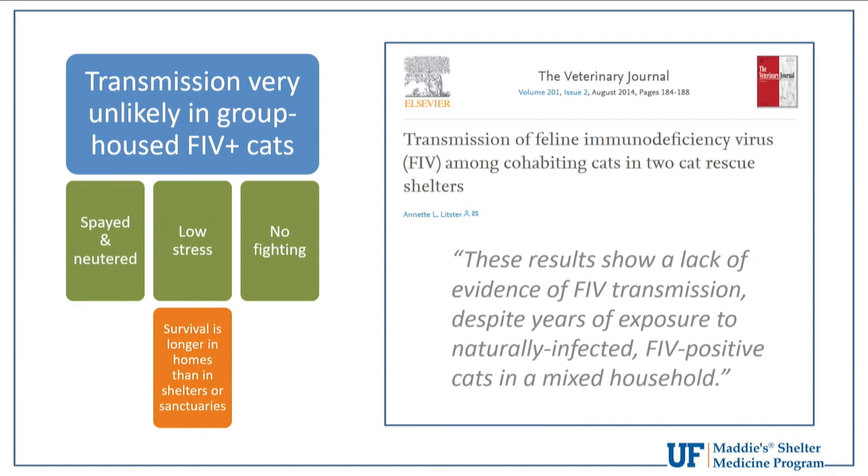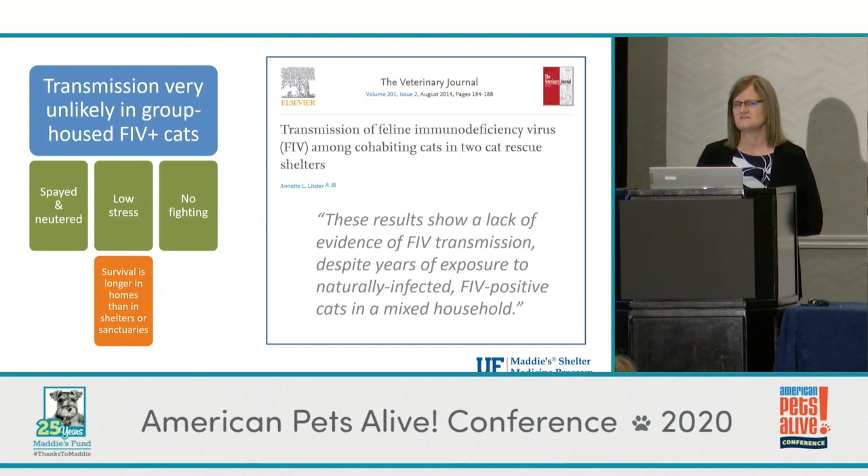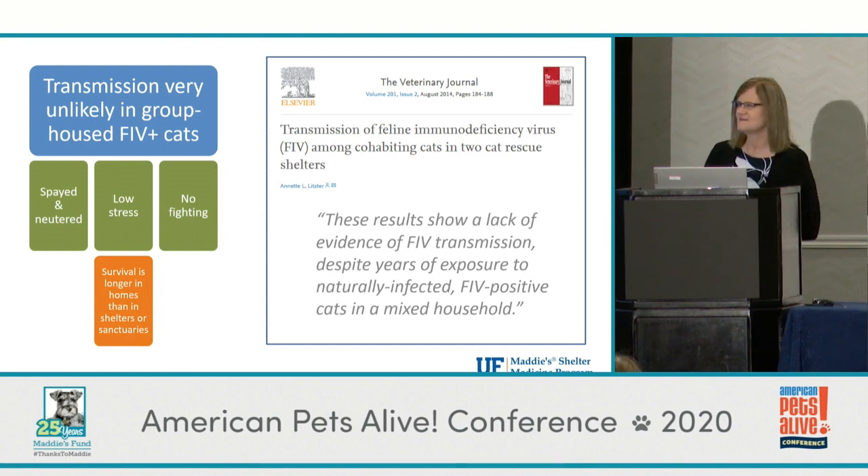We are really comfortable now letting FIV cats live with other cats, but understand this is not the case for FELV — FELV is still transmitted among cats that get along. I love this description: FIV is a disease you share with your enemies, because it's spread by biting; FELV is a disease you share with your friends, because living close together is how it spreads.